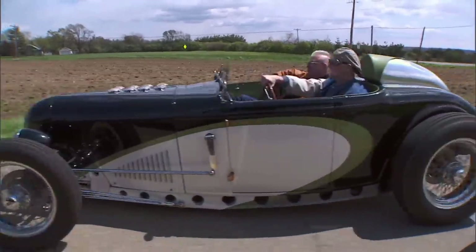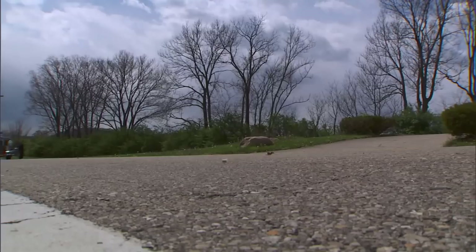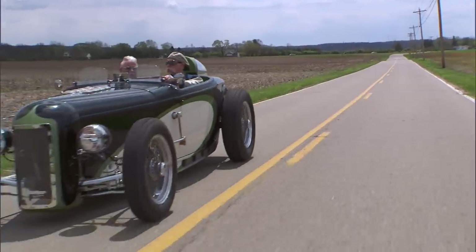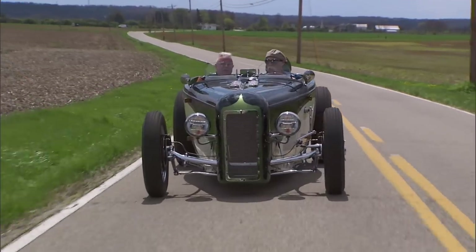Nobody's really done a car quite like that — a real nice sports car. I was always into sports cars as well. The Triumph dash and everything — you've got a lot of sports car flair in it. I love European sports cars.